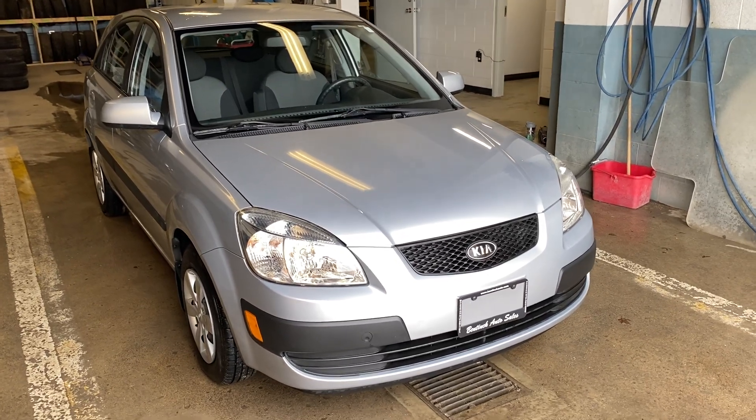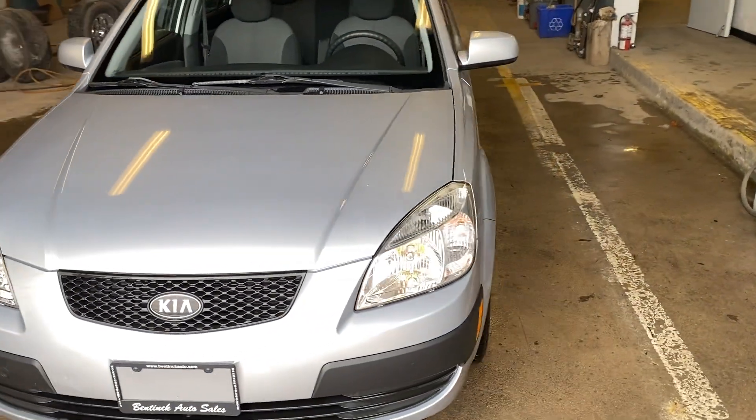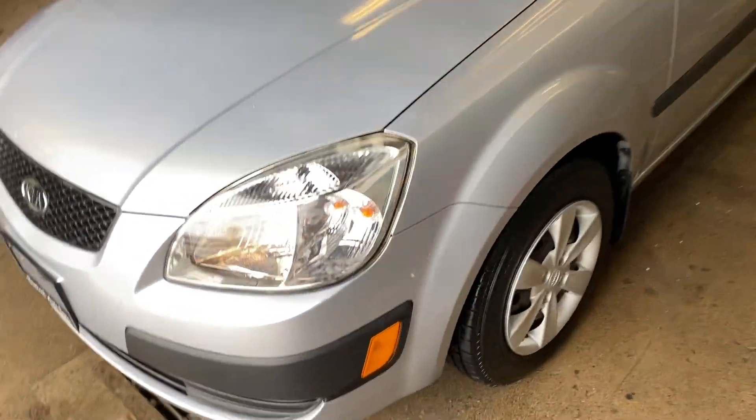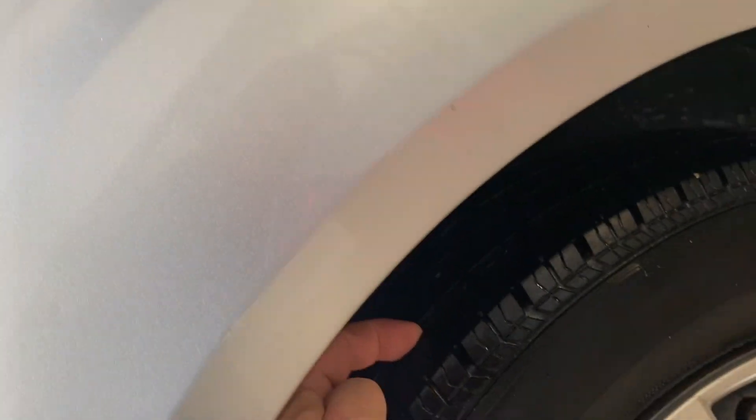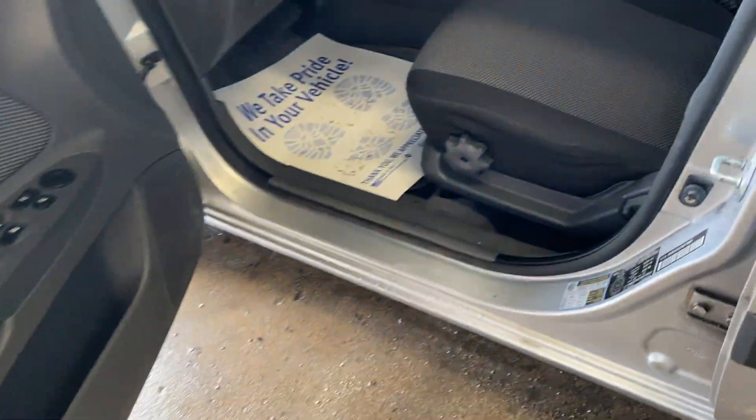Hey there, today at Panic Auto Sales we have a 2009 Kia Rio 5. This is the hatchback, very nice little car. It's got good tires on it, lots of tread left. Car's in a really nice shape. Bottoms of the doors and rockers are nice and clean.